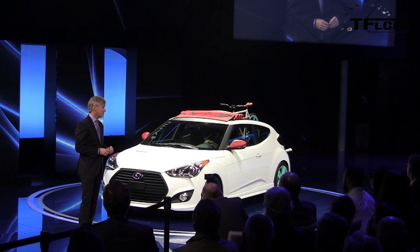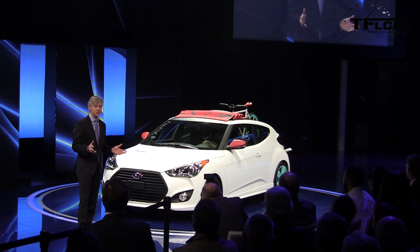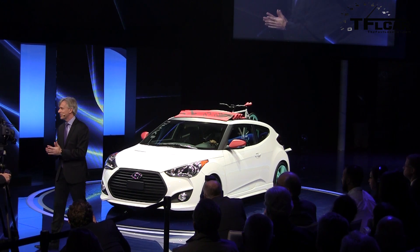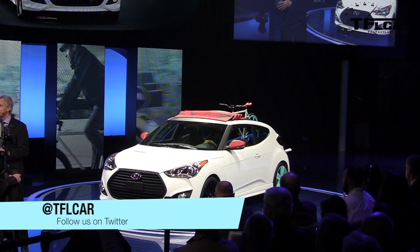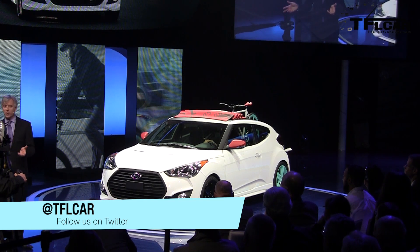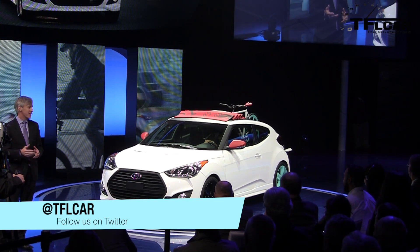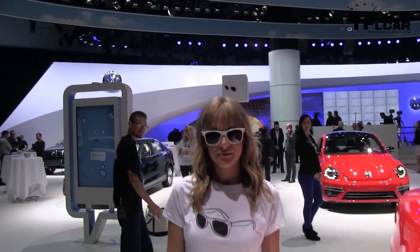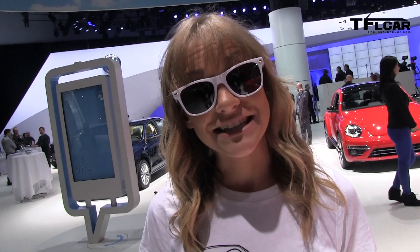At Hyundai, we listen pretty carefully to our customers for clues about what they need from a vehicle today, and what they might need from a vehicle in the future. The C3 Roll Top is one result of that research. It came from listening to folks in their 20s who prefer the path less taken and want more out of life. You saw it first on the Fastlane car.